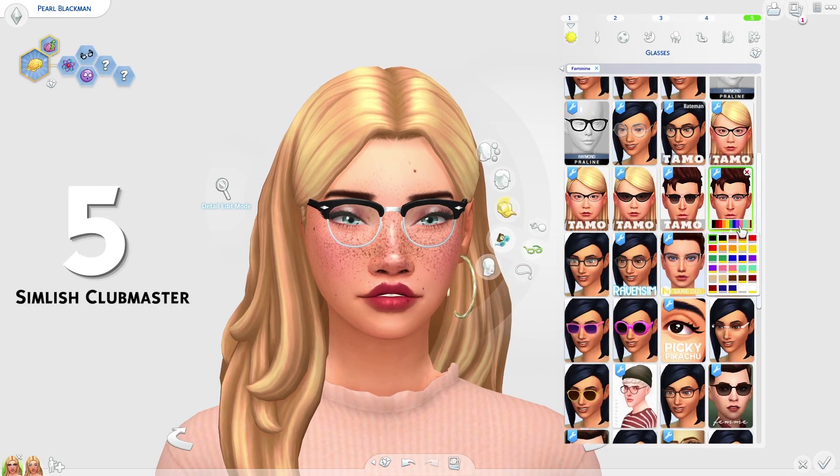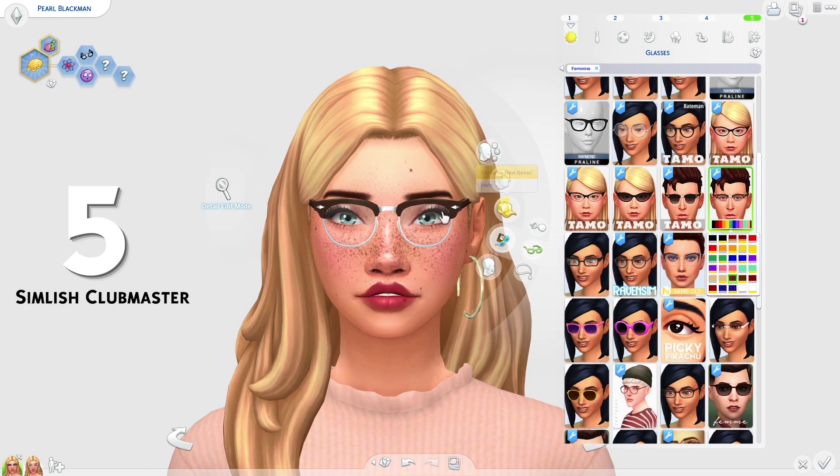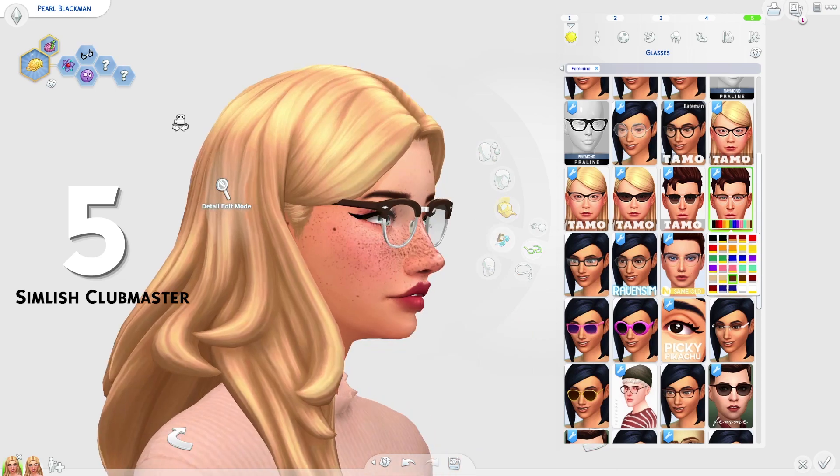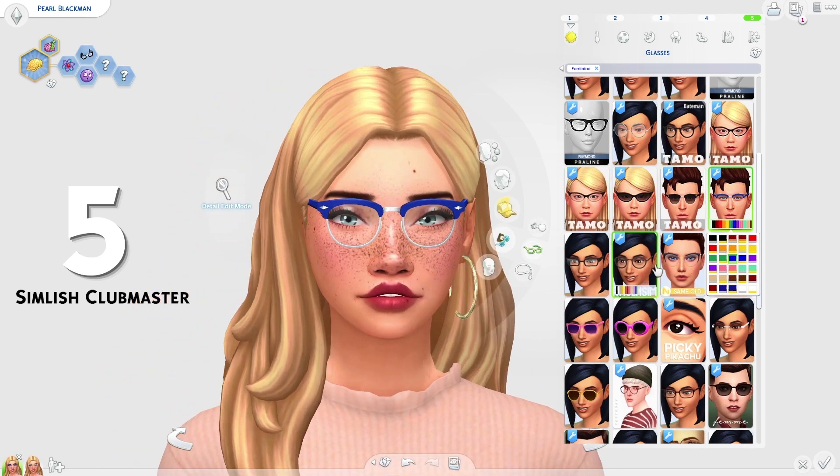At 5th place on the list, we have the Simlish Clubmaster glasses by Tammo Sims. These are so cool. I love how they look. I really like the little detail — is that not a diamond stud there? I think that's really cool. I love the shape of these and I also love that they come in so many colors, which is always a bonus. I just think these glasses look so cool.